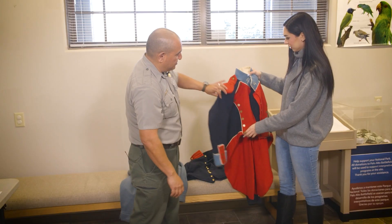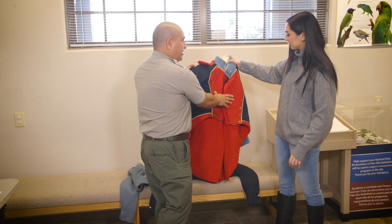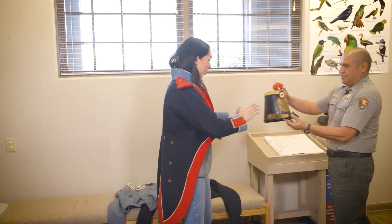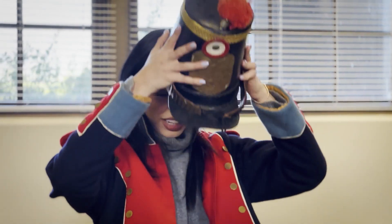Now I have to share a rather amusing experience I had here. As part of their living history program, I got the chance to step into the shoes — or should I say coat — of history. I got to suit up in a soldier uniform.